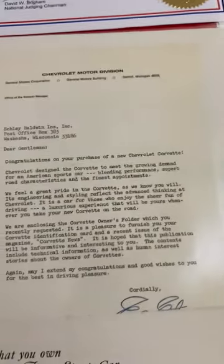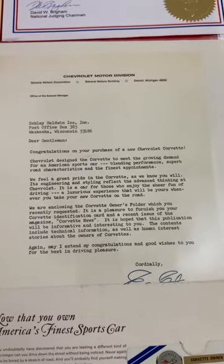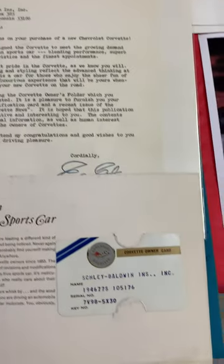Here is the welcome letter, along with the owner's corner.